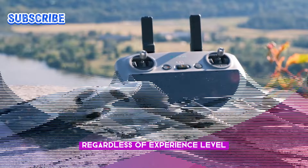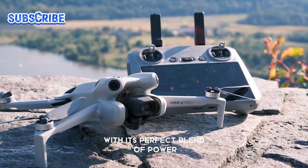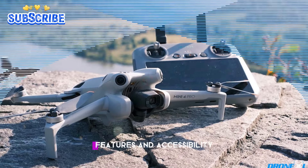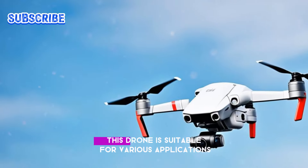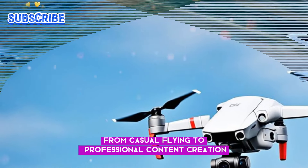Regardless of experience level, the DJI Mini 5 Pro offers exceptional value. With its perfect blend of power, features, and accessibility, this drone is suitable for various applications, from casual flying to professional content creation.